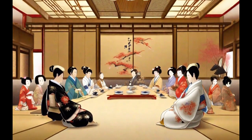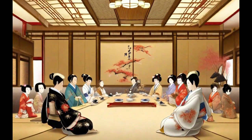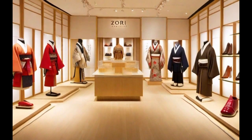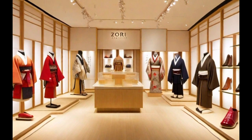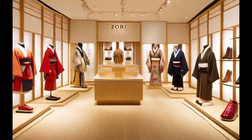They come in a variety of styles and colors, allowing for subtle customization of the outfit. Zori is a symbol of Japanese tradition and demonstrates how functionality can be fused with aesthetics in fashion. Its cultural significance endures, serving as a reminder of Japan's unique elegance and style.